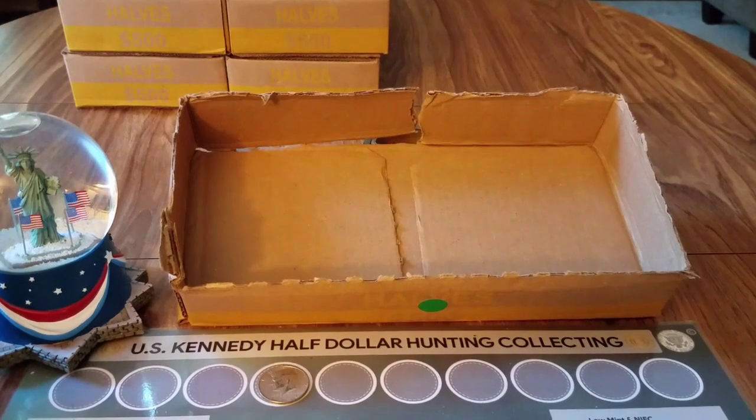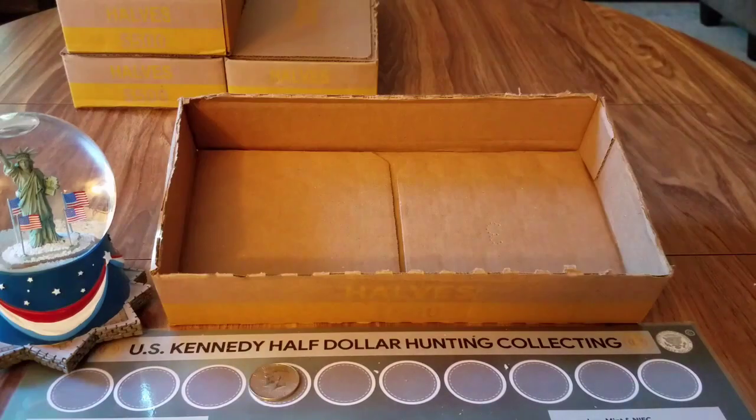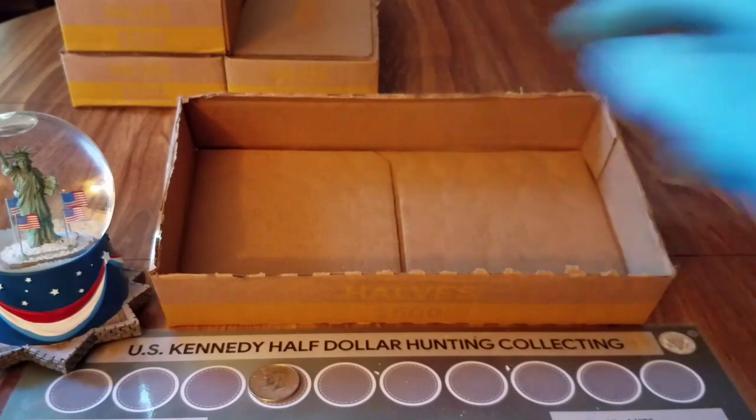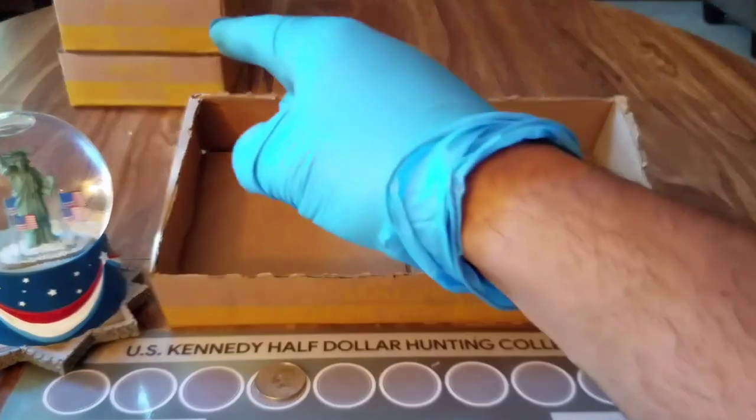That was it for box number four — we got a 1967 40 percenter. On to box number five. Box number five was a skunk, box number six was a skunk. Let's go into box number seven.